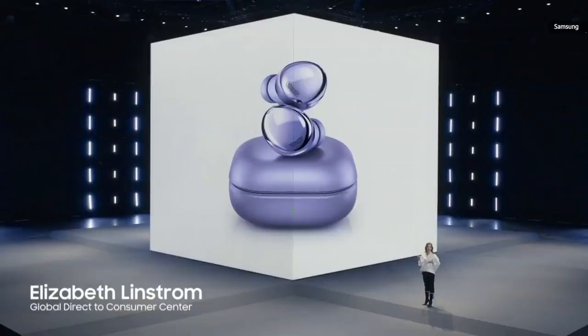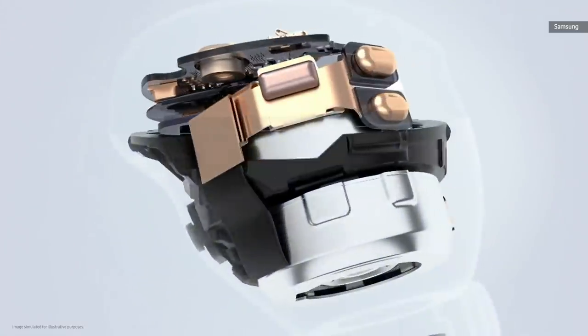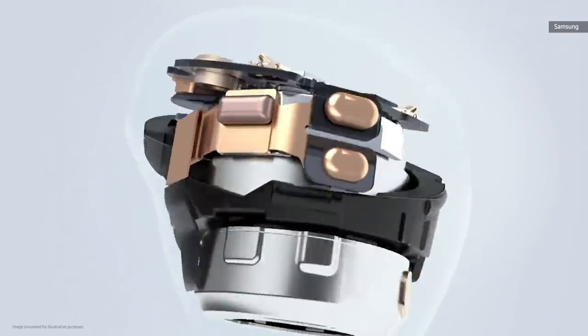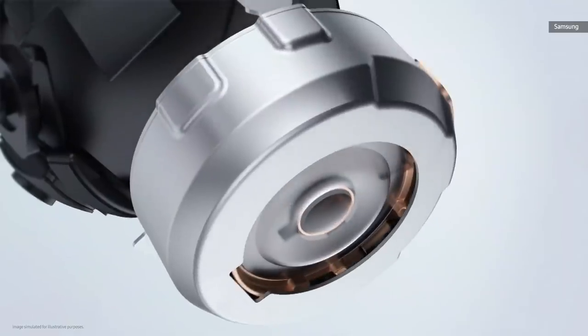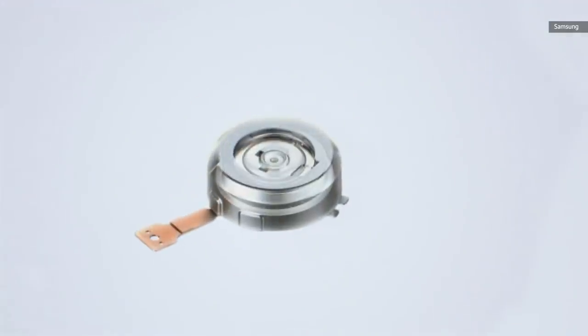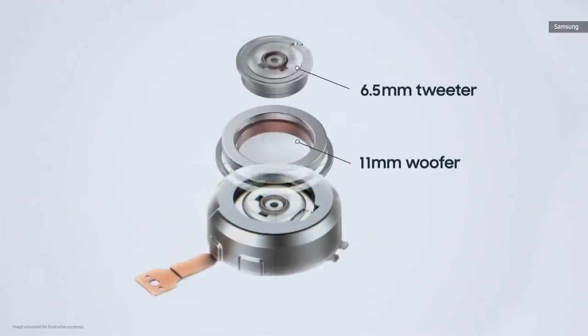Here are Galaxy Buds Pro, the most immersive sound experience on Galaxy Buds. SIP minimizes the size of each chip and organizes them into dense stacks to integrate all parts into a single component for more optimal use of space. This breakthrough in engineering enables the Galaxy Buds Pro to feature two-way speakers.